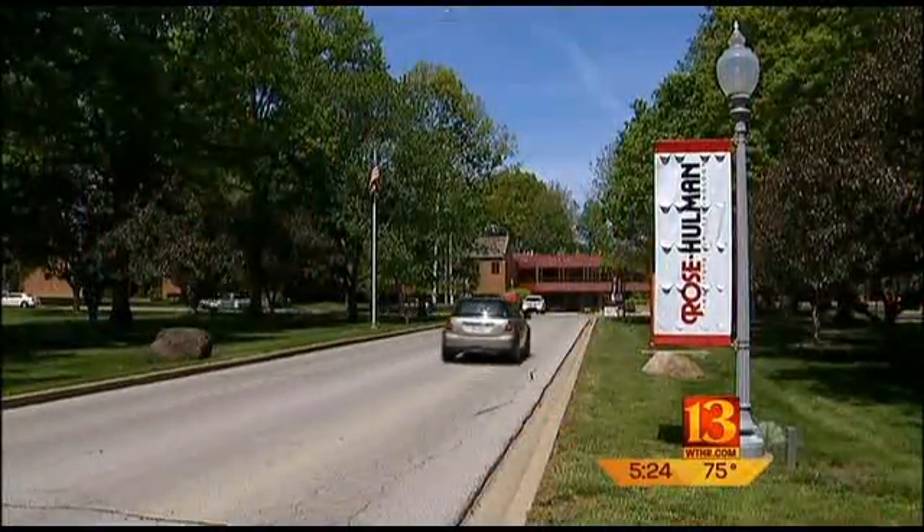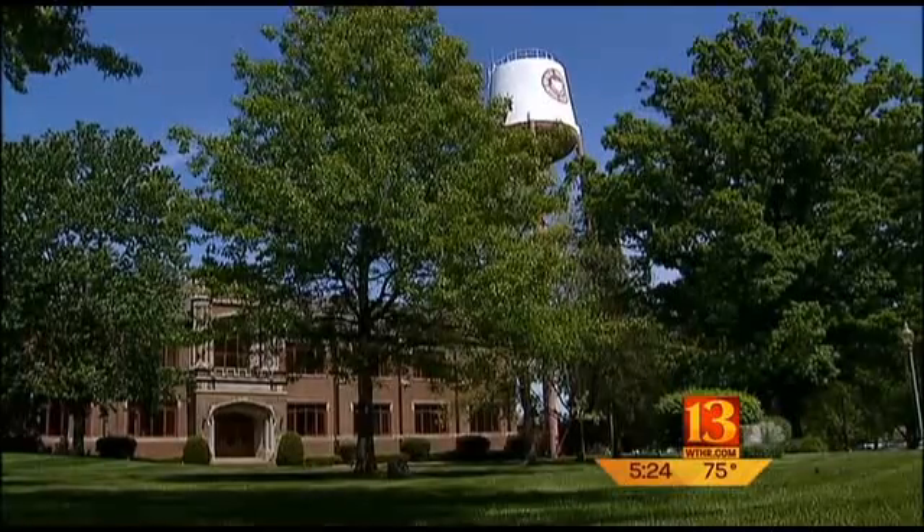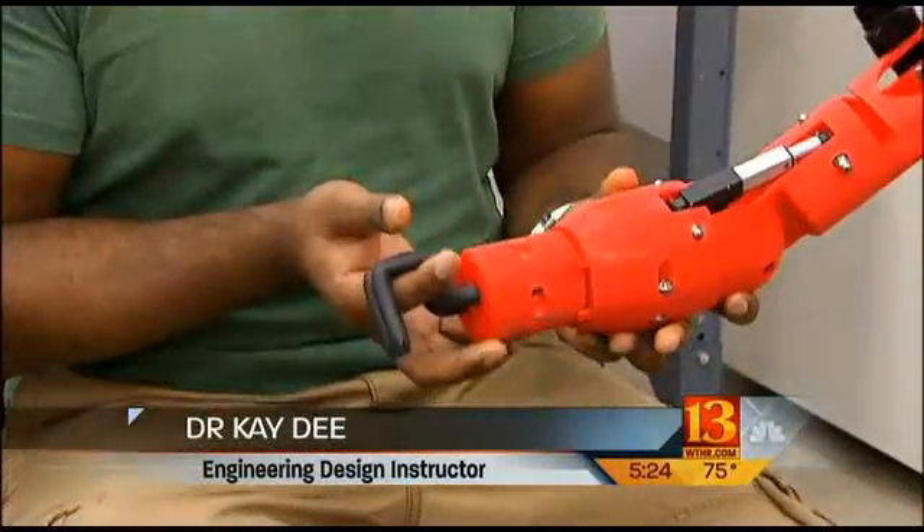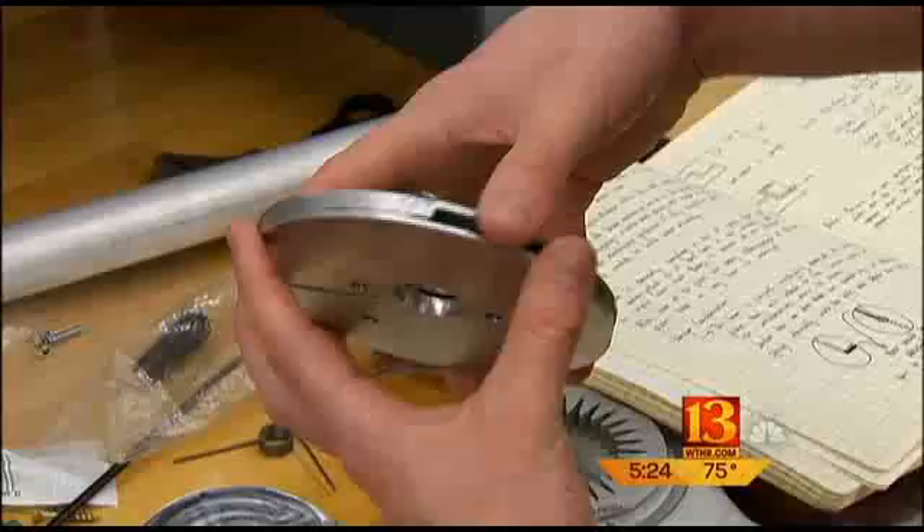That walker's design is something his mother has wanted to improve upon. We really wanted a seat, and then we wanted a brake. For a solution, the Untons went back to their alma mater, Rose-Holman, and asked if the biomedical engineering students could help. We really believe that students get a lot out of doing real projects for real people. There are as many as a dozen senior projects every year.